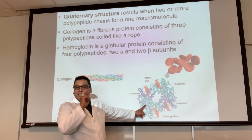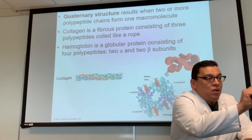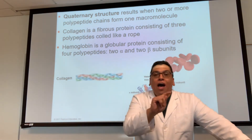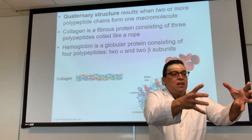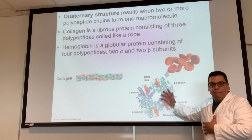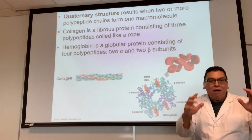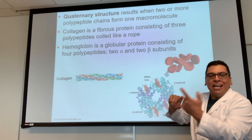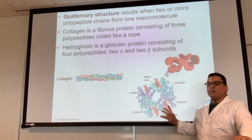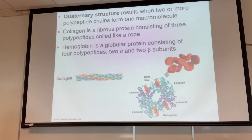For quaternary structure, any bond can hold it together except for a covalent bond. Why? Because the subunits need to be free to come apart. Think of it like people at a table — you're interacting through hydrophobic interactions, hydrogen bonding, whatever — but you're not covalently bonded. When you're done, you're free to go. If you were covalently bonded to your lab partner, everywhere you go they go too — and that can't happen. So in quaternary structure, any bond is possible except a covalent bond.